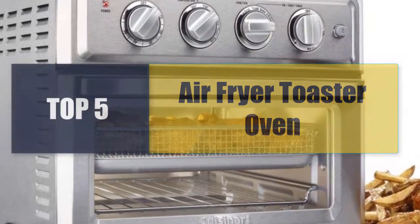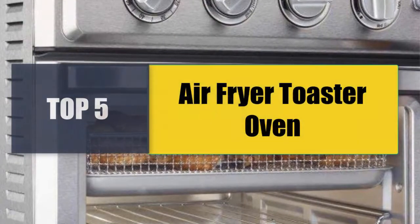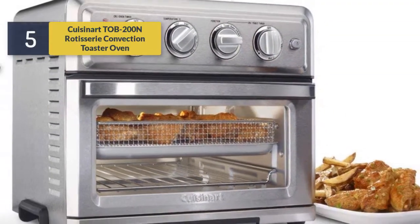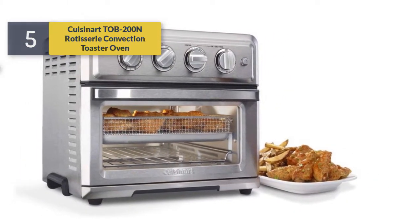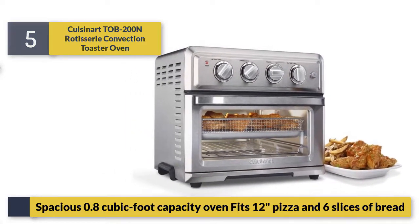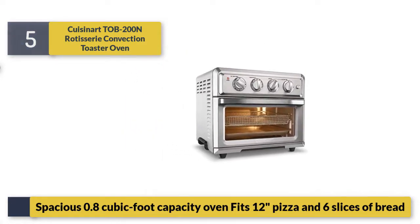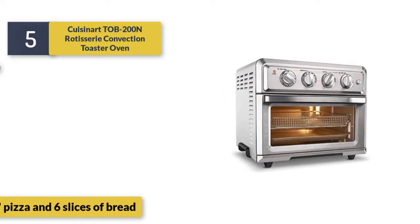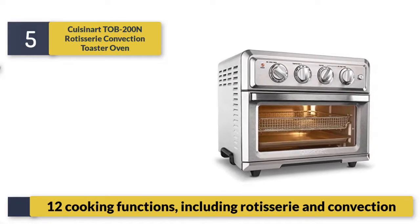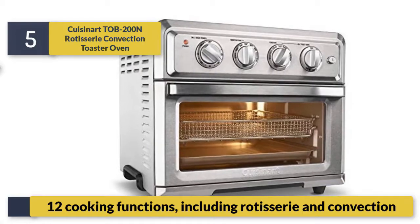Welcome to a new video: Top 5 Best Air Fryer Toaster Ovens. Number 5: the Crescent Artob 200 rotisserie convection toaster oven. It has a spacious 0.8 cubic foot capacity, fits a 12-inch pizza and six slices of bread, and offers 12 cooking functions including rotisserie and convection.